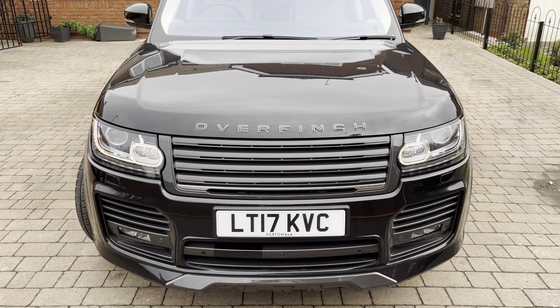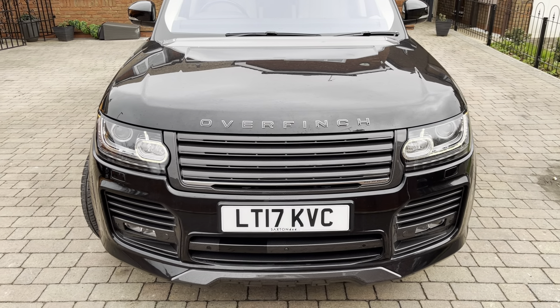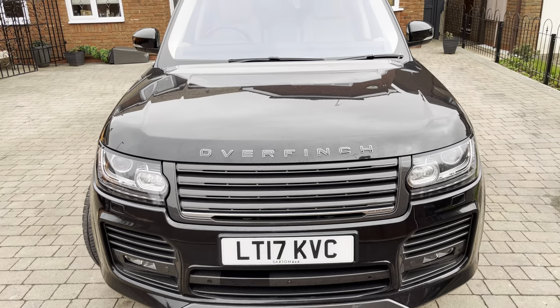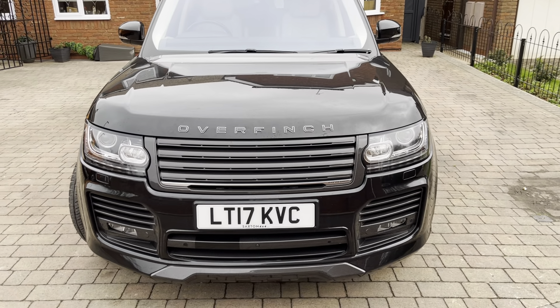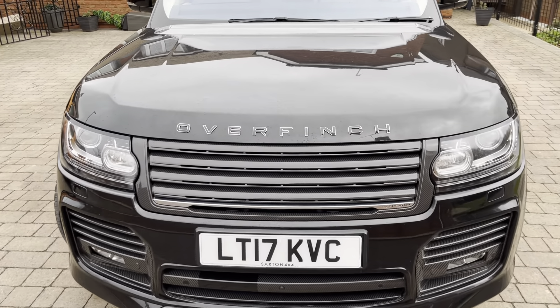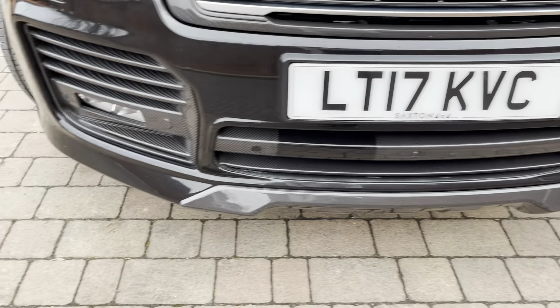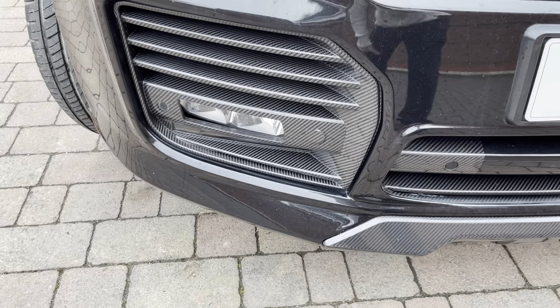Coming on sale on eBay is this beautiful Range Rover with an Overfinch body kit. Starting with the front, as you can see we've got a car on the front of the grille and a box skirt along with the spotlight housing.